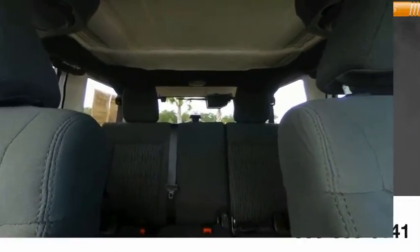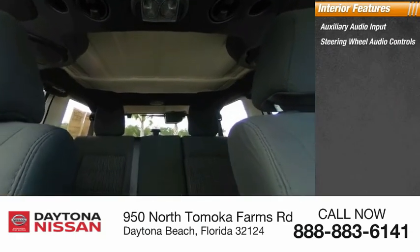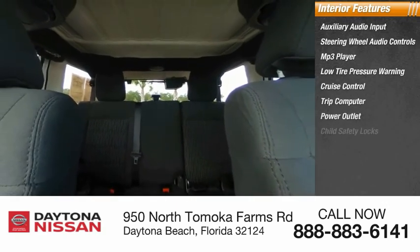Inside, you'll find auxiliary audio input, steering wheel audio controls, MP3 player, low tire pressure warning, cruise control, trip computer, power outlet, child safety locks, tachometer, and power steering.